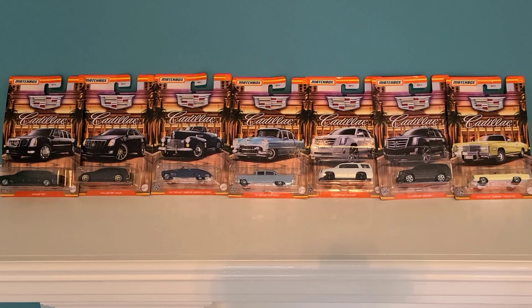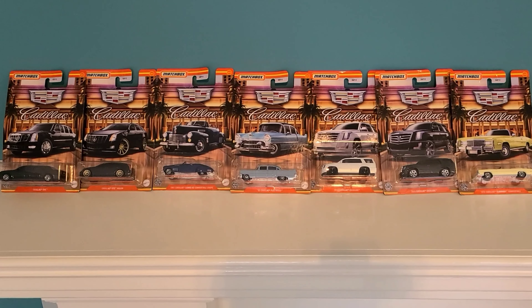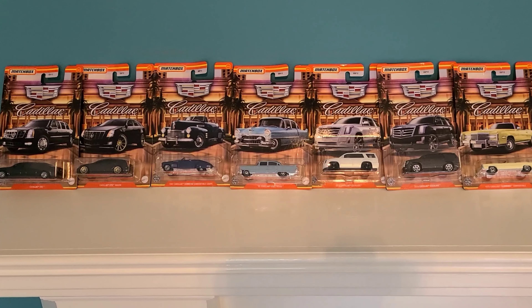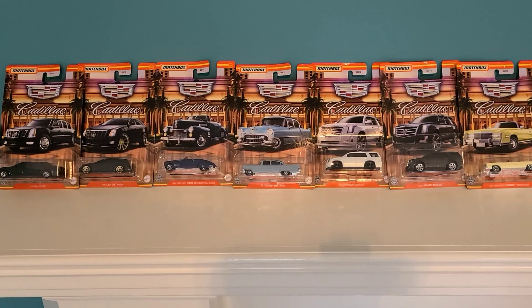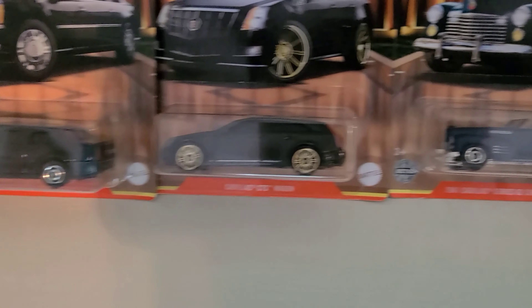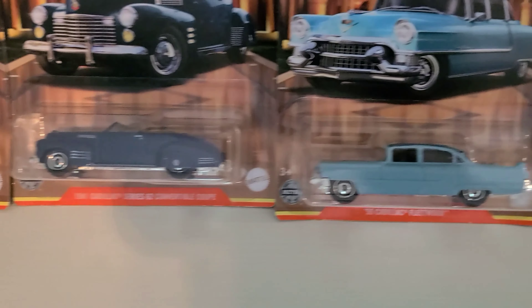Welcome to the channel. Today we're going to look at these Cadillacs Walmart Exclusives. I finally found this set — we even have a bonus Escalade. Let's get most of them cracked open and take them for a spin.